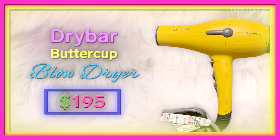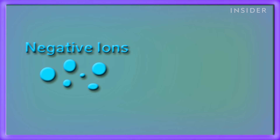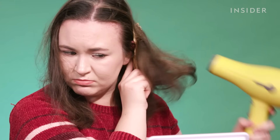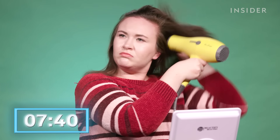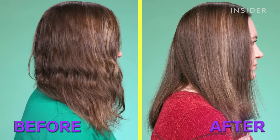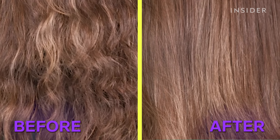Our next hair dryer is the Drybar Buttercup Blow Dryer at $195, which is a lot of money. This dryer is also ionic, so we'll have those neutrally charged ions giving me sleek, frizz-free hair, and it claims to get my hair dry in 20% less time. It actually took a minute longer than the BaByliss one to dry my hair, but the way it's making my hair look is so nice — so soft feeling.